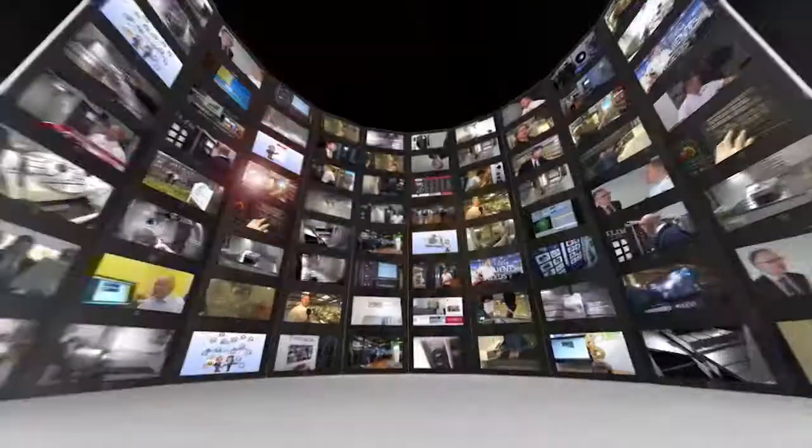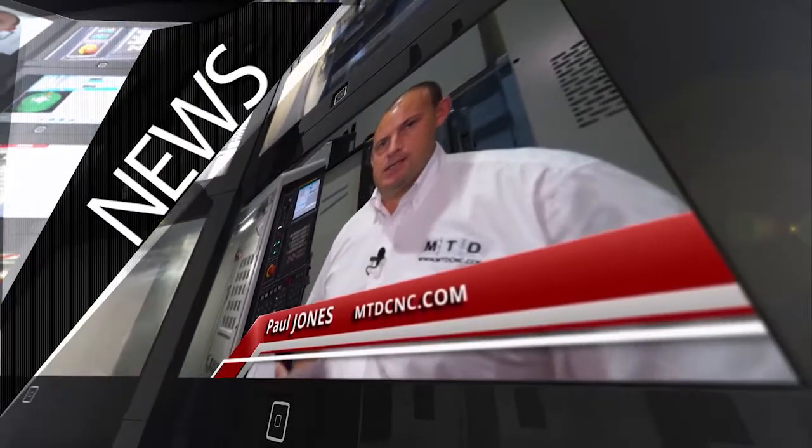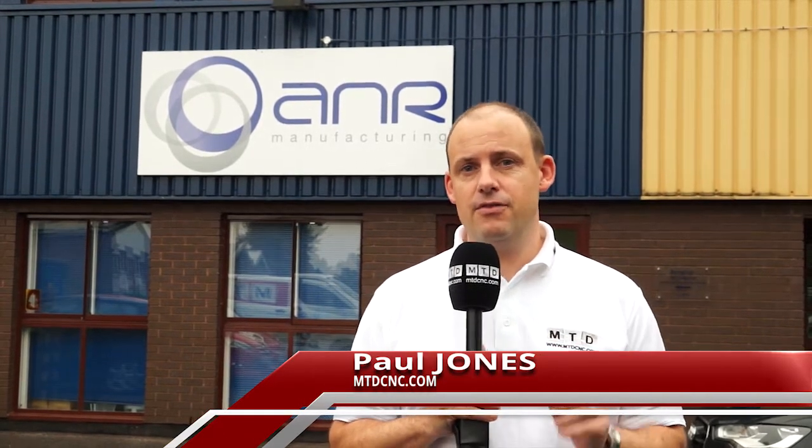MTD CNC bringing you the latest engineering news, reviews, events and special offers via video media. Cycle time reduction is a key factor in any manufacturing process, and here at A&R they've recently cut their cycle times by over 50% thanks to Herco.